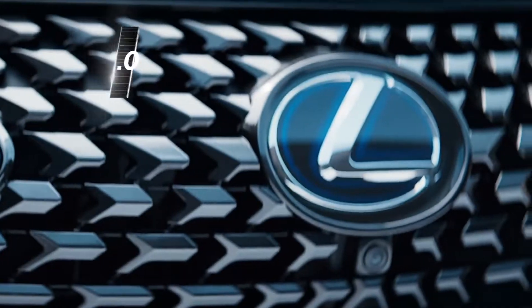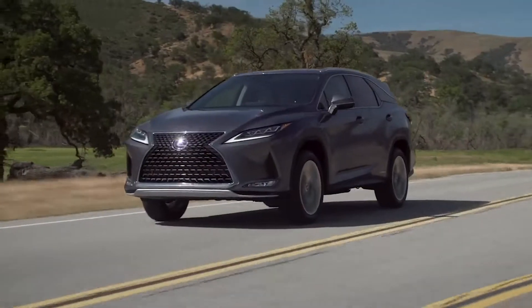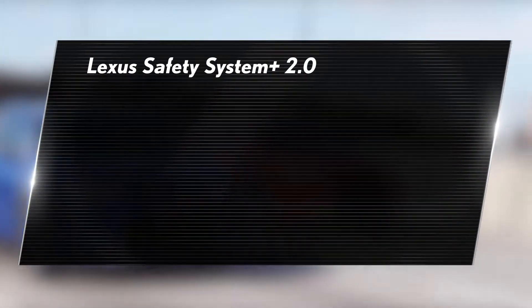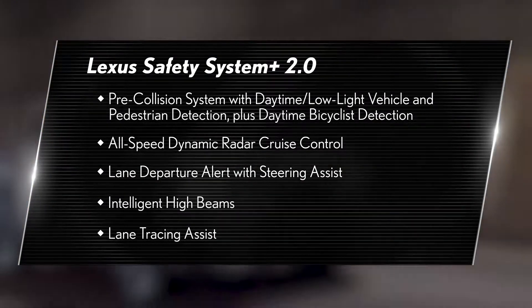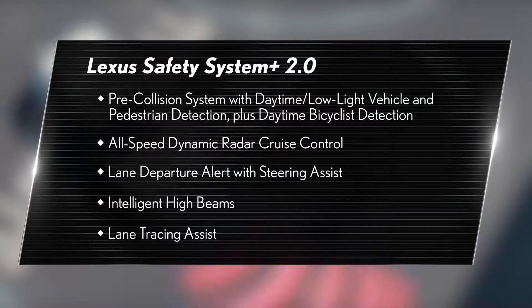Some Lexus models are equipped with Lexus Safety Systems Plus 2.0, which is the second generation of our active safety package. By combining a radar located behind the front grille and a windshield-mounted camera, Lexus Safety Systems Plus 2.0 can scan for hazards and signal up to five active safety features to take action if necessary, from alerting you to potential dangers to automatically performing evasive maneuvers.